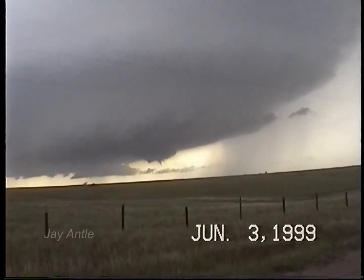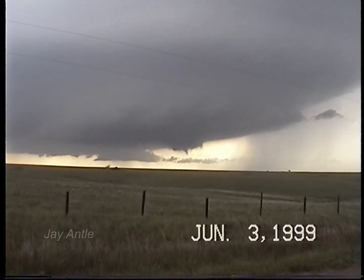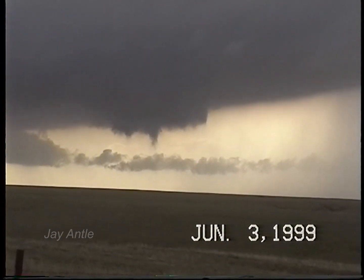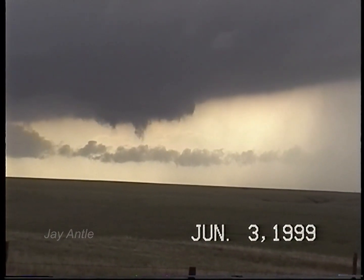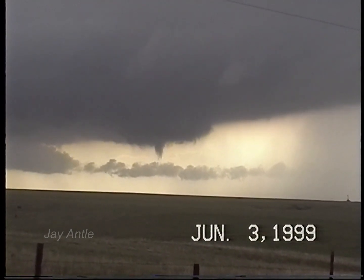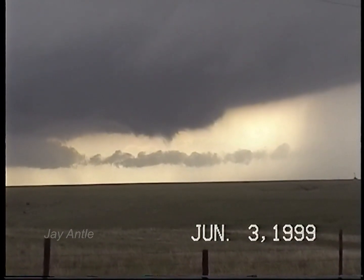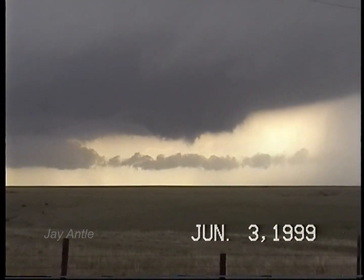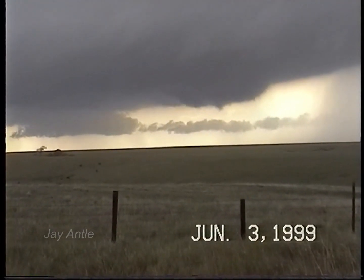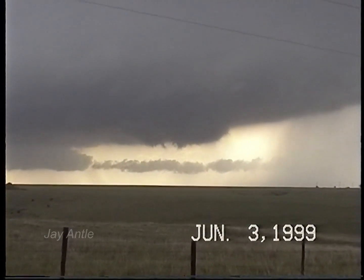We made a tornado right here. That's a funnel, ladies and gentlemen. This thing's about to produce a pretty fair-sized tornado. Look at this wall cloud. Okay, we had a funnel there for a moment, and now it's stopped.